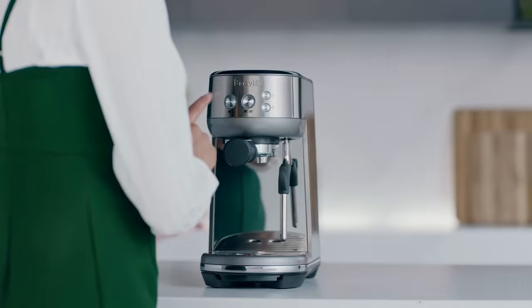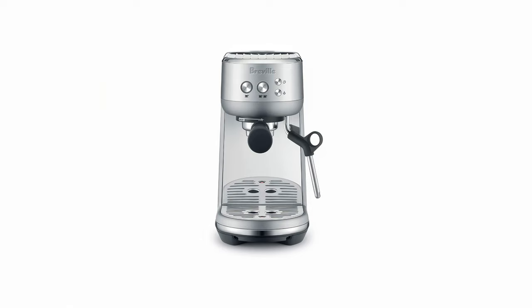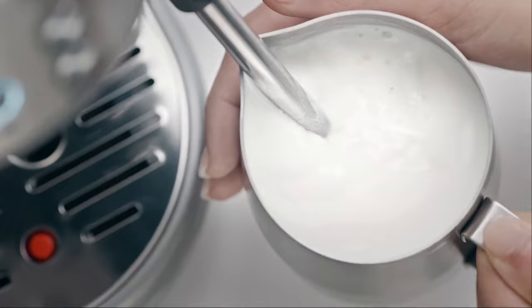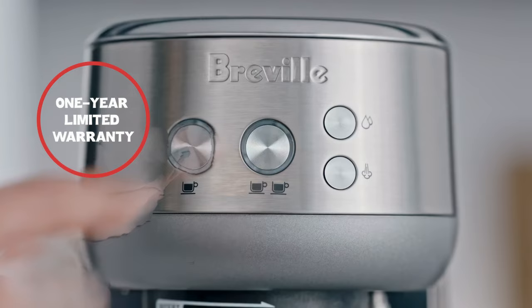The Bambino's steam wand, while powerful, takes a moment to ramp up and longer to turn off, which may require a brief adjustment period for users. In terms of durability, the stainless steel construction offers a sleek design and is easy to clean, although the steam wand requires careful handling to avoid milk spray during use. The machine comes with a 1-year limited warranty, which can be extended through Breville or third-party providers like Best Buy's Geek Squad Protection.